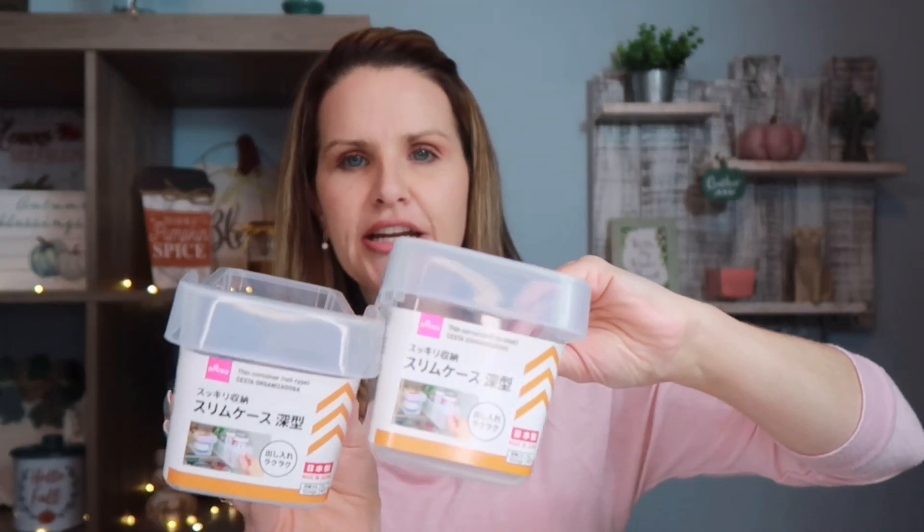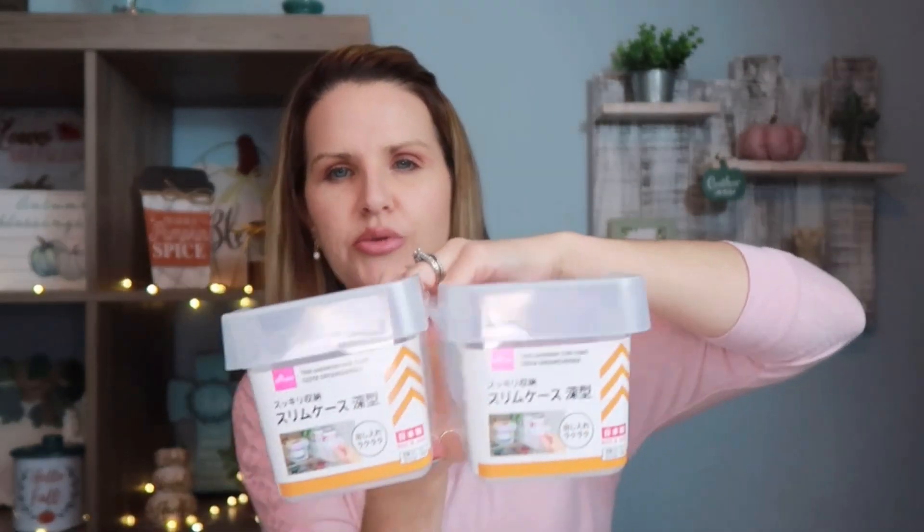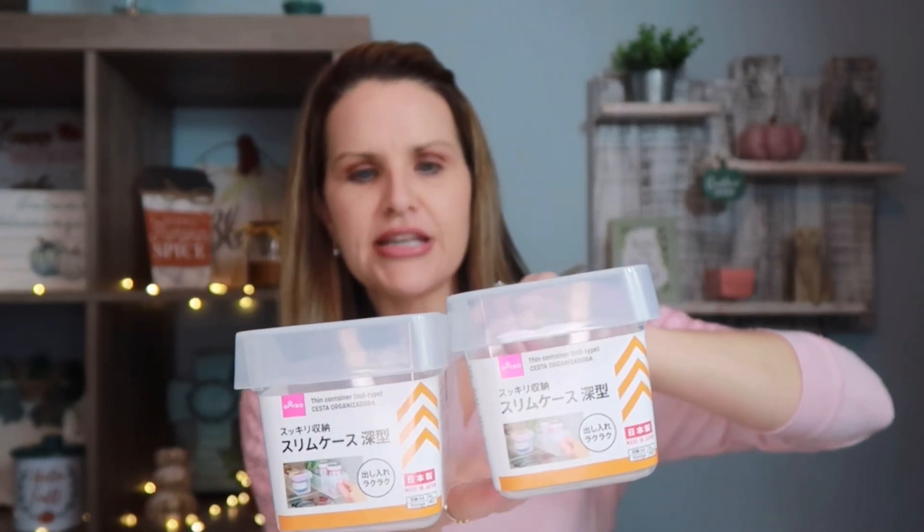I also picked up these refrigerator storage organizers. They have a picture of sodas on them, but we don't drink soda — I thought these would be great for fruit pouches, fruit cups, yogurts, or string cheeses. Especially with homeschooling, if it's easy to grab, it's easier for the kids. I picked up two of these, also $1.75 each.